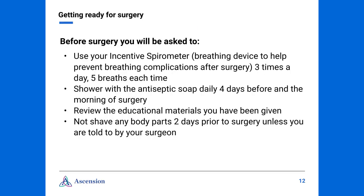Before surgery, you will be asked to begin using your incentive spirometer — that's the breathing device to help prevent breathing complications after surgery. Once you receive the spirometer, we ask that you use it three times a day, five breaths each time. You will also be asked to shower with the antiseptic soap daily, four days before and the morning of surgery. The goal is to have completed five pre-surgical showers. We ask you to review the educational materials you have been given in case you have any questions. Also, we ask that you not shave any body parts two days prior to surgery unless told to do so by your surgeon.